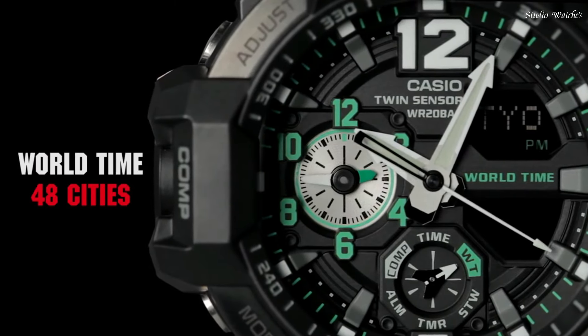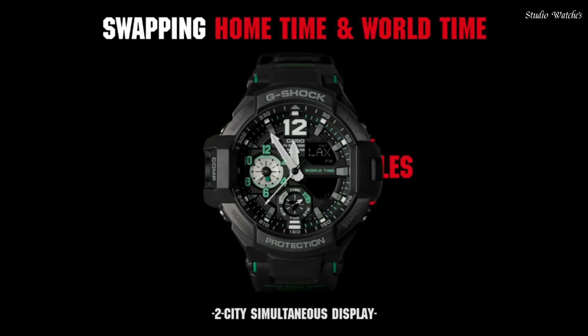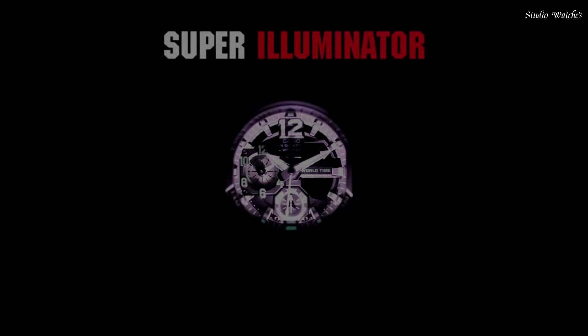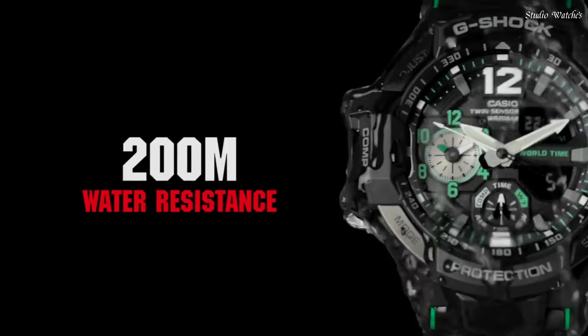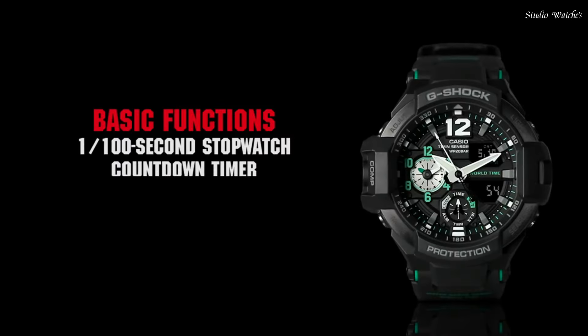Display Type: Analog Digital. This timepiece has mineral glass, Polymer Band. Band Color: Black. 200 m water resistance. Features equipped: Compass, Thermometer, World Time, Chronograph, Countdown Timer, Alarm, Perpetual Calendar, Backlight, Date, Day.